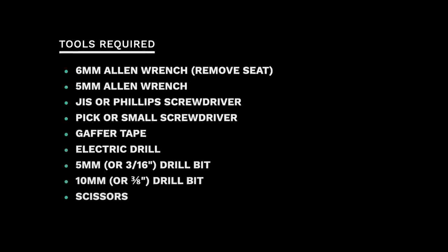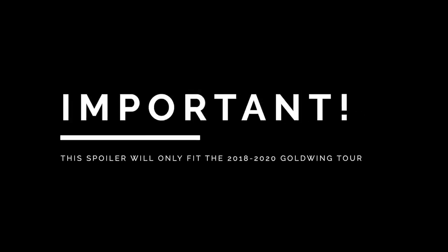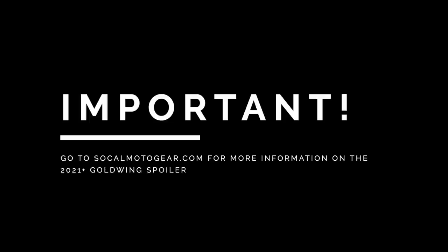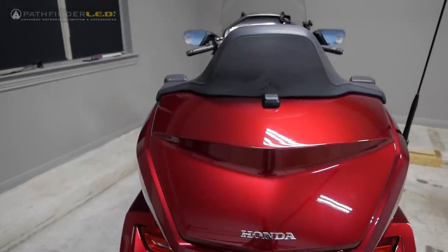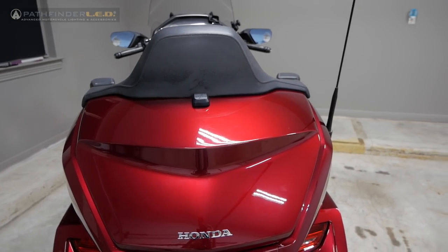Here's a list of tools required for this installation. I should also mention that this video is sponsored by Pathfinder LED. This spoiler is designed to fit the 2018 to 2020 Honda Goldwing Tour. 2021 and later Goldwings have larger trunks and would require a different spoiler. Check the SoCal MotoGear website for more information on the 2021 plus Goldwing spoiler. You'll notice that Don has an XM antenna mounted on his trunk and a CB antenna on the right trunk panel.